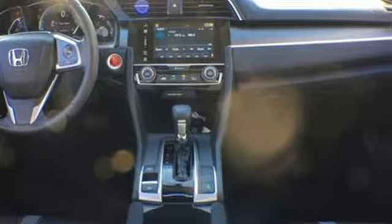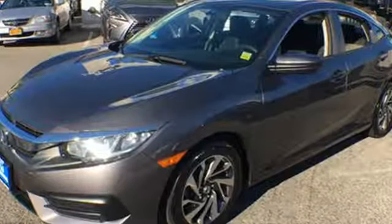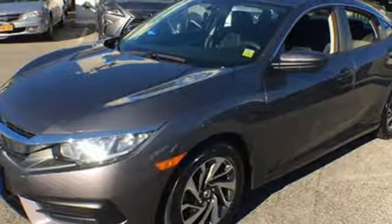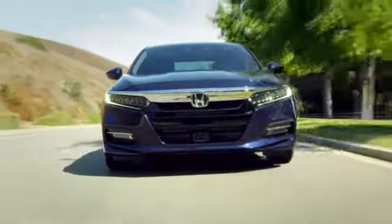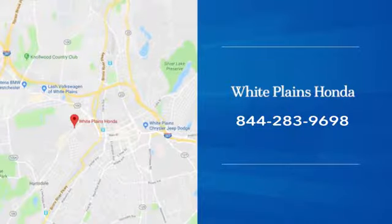Get ready to be amazed. Test drive this wonderful Honda Civic and make it yours today. With hundreds of vehicles to choose from, we have the new or pre-owned vehicle you're looking for at White Plains Honda. Call or stop in today.